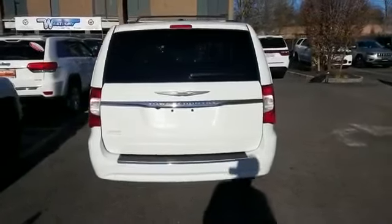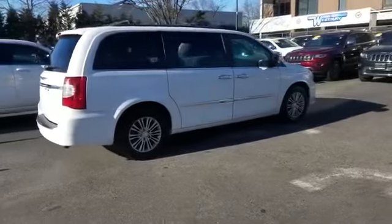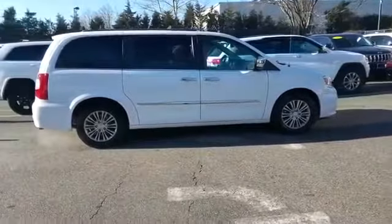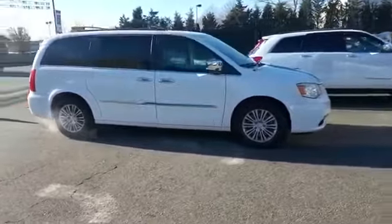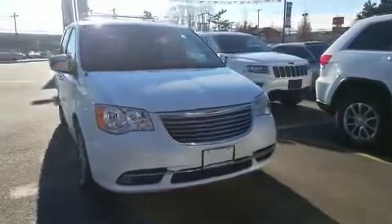Features include cross-traffic alert, backup camera, leather seats, side-view mirrors with turn signals, navigation, entertainment system, satellite radio, multi-zone air conditioning, blind spot monitor, and parking aid sensor.